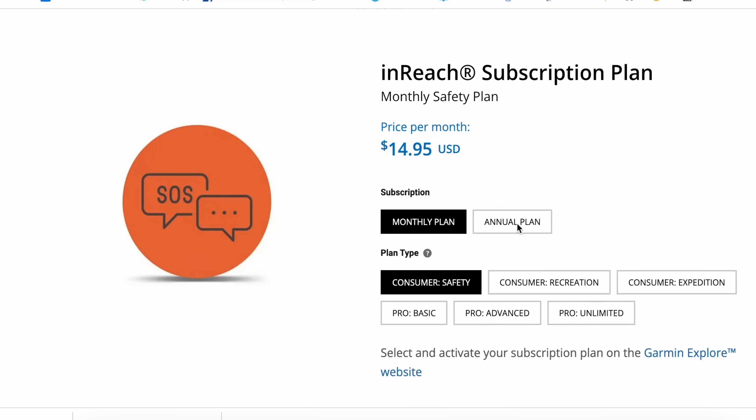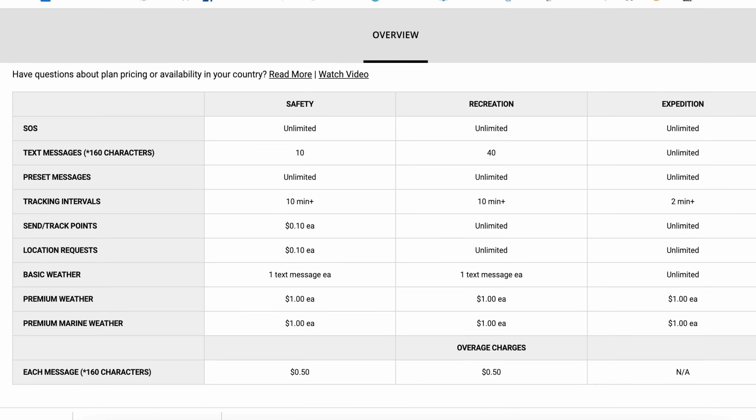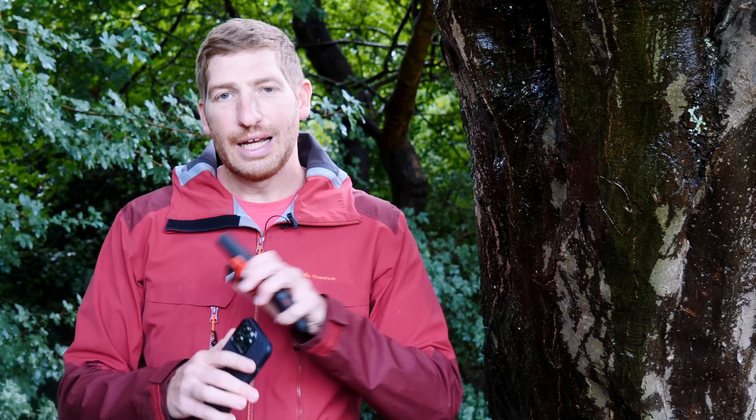On the flip side, the inReach device requires a recurring monthly subscription. You can pause it for the winter if you only use it in summer, but it is costly — starting at roughly $12 a month on an annual plan or $15 a month month-to-month. The number of plans is also super complex and overwhelming: consumer plans, pro plans, three different styles of plans, per-text-message charges — it gets needlessly complex. I think that becomes a real stumbling block for Garmin, as many people look at those plans and just give up. Even finding the pricing for this video was a frustrating click-through maze.